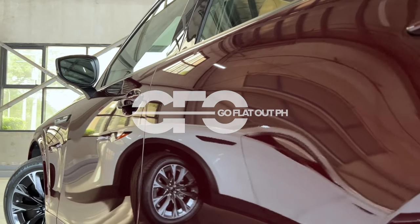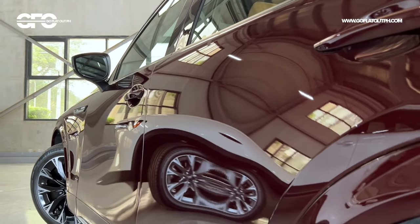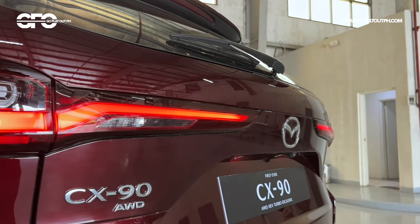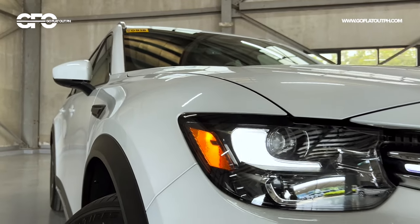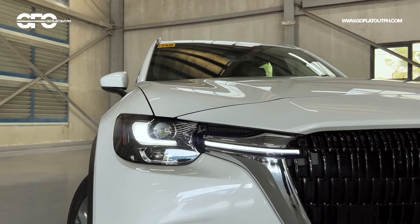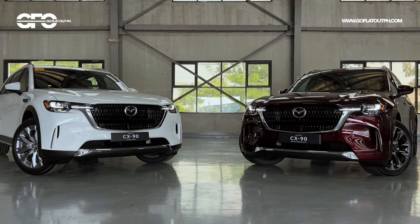As Mazda continues on with its upmarket trajectory, they're now releasing the second member of its premium rear-wheel drive SUVs. If you find the two-row CX-60 to be a bit too small for you, then this three-row and more luxurious CX-90 is probably what you're looking for.